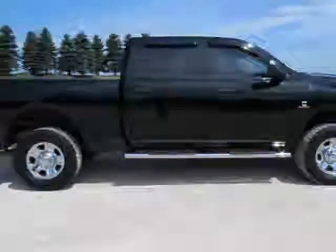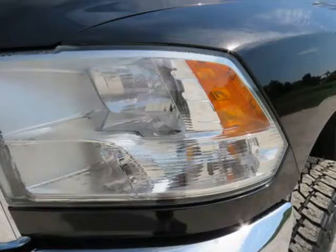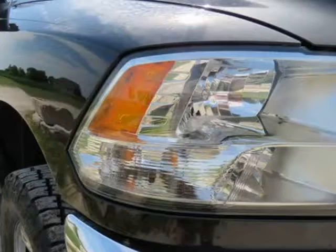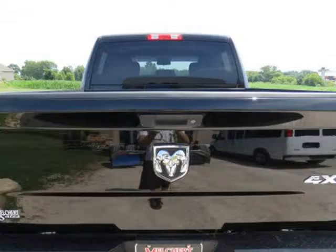6.7L Cummins Turbo Diesel, 6-speed automatic transmission, 4WD, 18-inch wheels, Chrome Overlay Factory Wheels, leveled with Nitto Terra Tires, tow mirrors, keyless entry. Very clean, meticulously maintained.